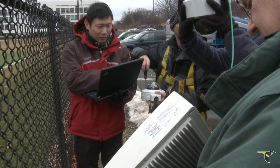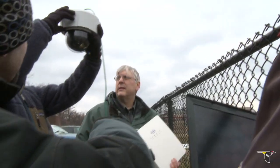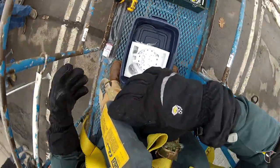Making the hawk cam a reality wouldn't have been possible without the hard work and ingenuity of a talented team of scientists, electricians, and computer specialists. This is like extreme installation.